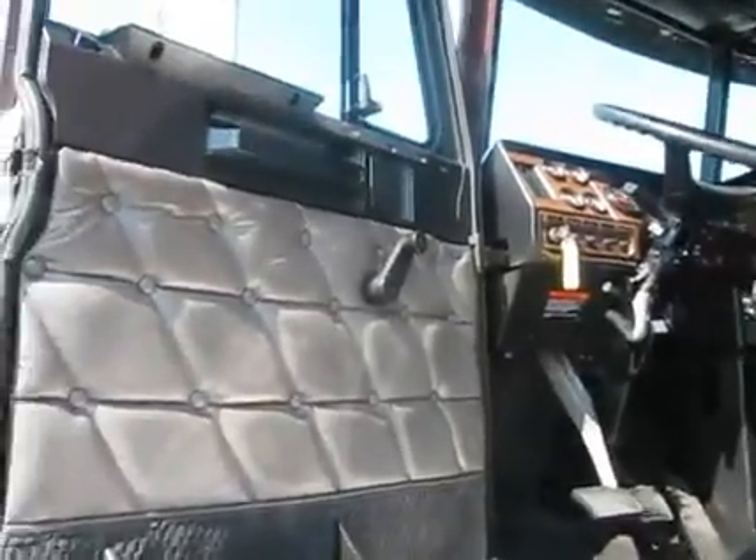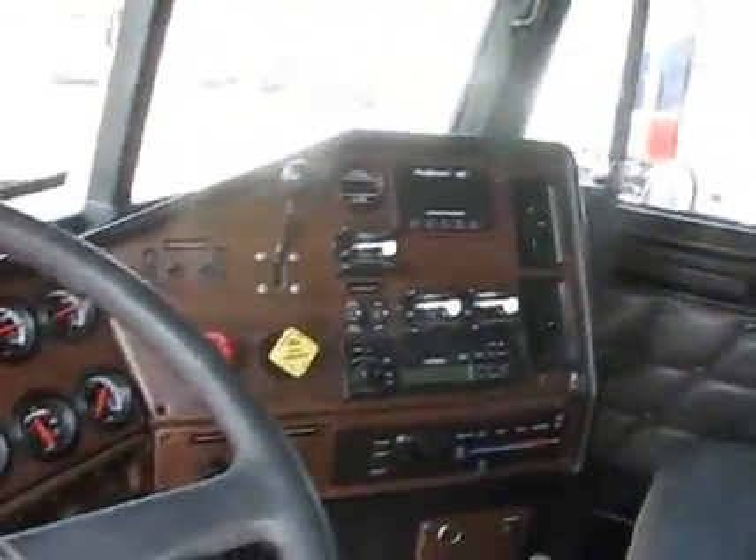This is the interior of the 2005 model Freightliner Classic FLD-132. Clean dash, no holes. Floorboard's clean.